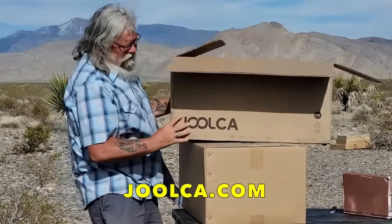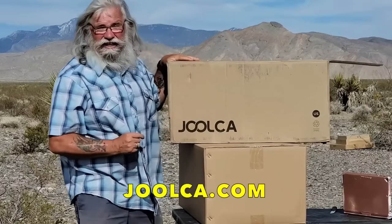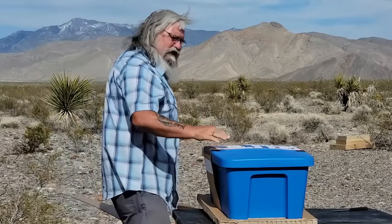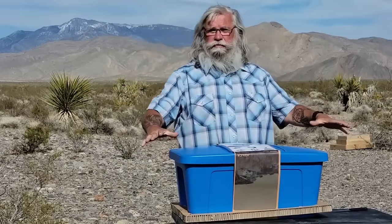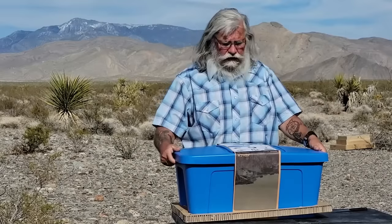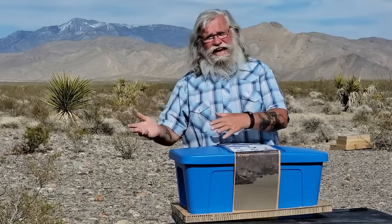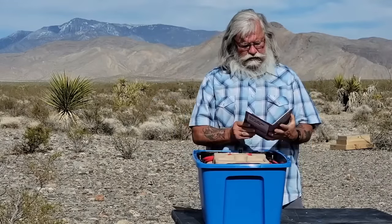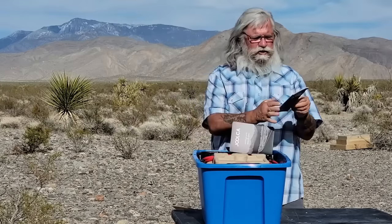The website is J-O-O-L-C-A dot com — that's how you find them. I love that the whole system fits inside this one box. It's designed to mount in a rig, but it's also designed to go in the back of a car or SUV and take it camping. They give you a big manual — a big user guide — and I'm already impressed with that.